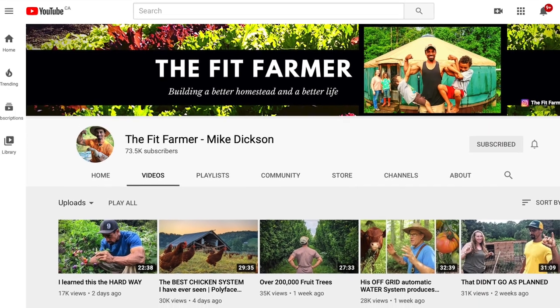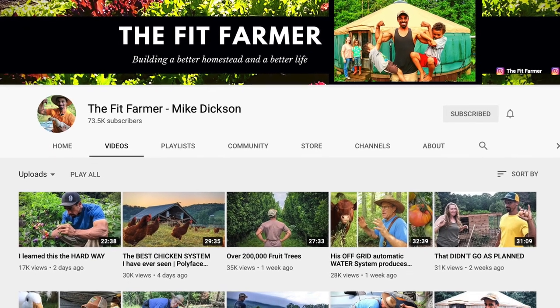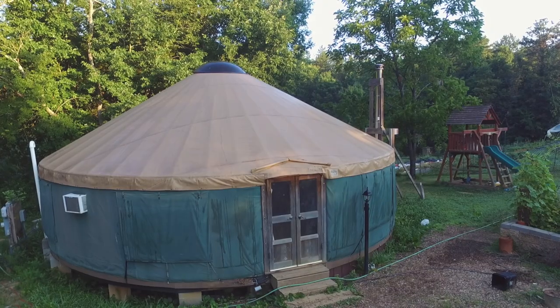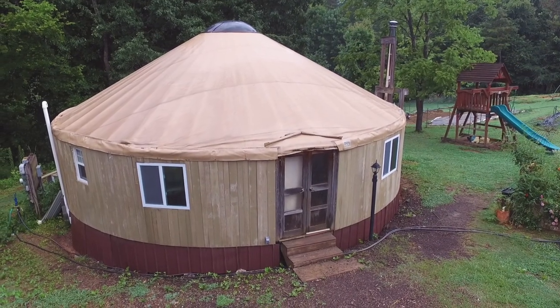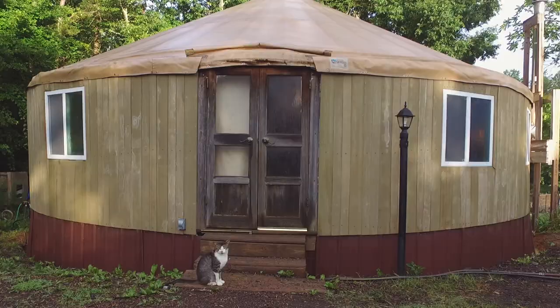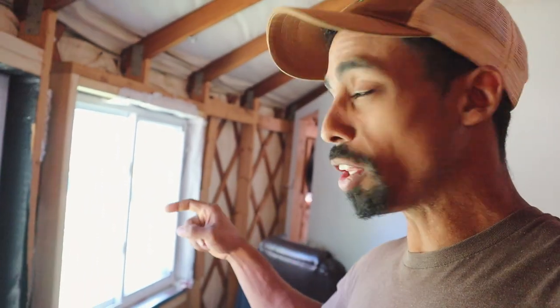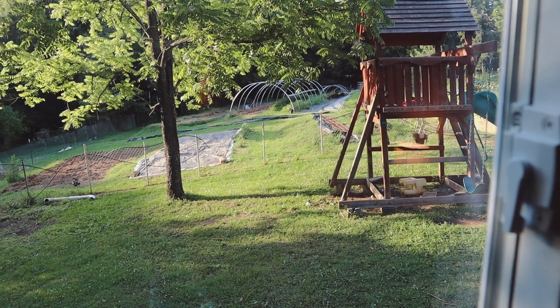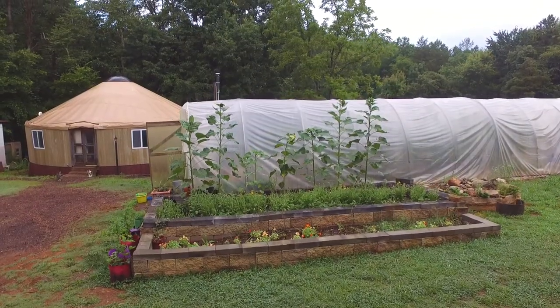Our YouTube channel is called The Fit Farmer, where we share our adventures of living in a yurt, as well as our adventures on the homestead — growing food and hopefully inspiring others to live a healthier, more sustainable lifestyle. We recently renovated our yurt, removing temporary vinyl siding and replacing it with a hard permanent siding. We also installed real windows, and it's been so nice to look out from the bedroom and see the homestead, the pond, the chickens, and the ducks.